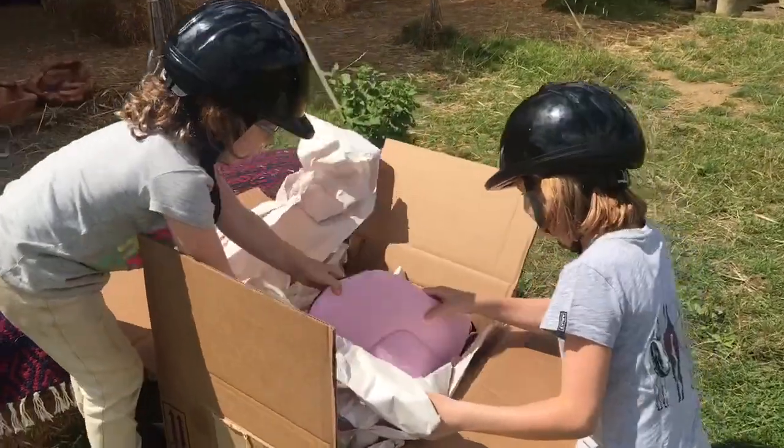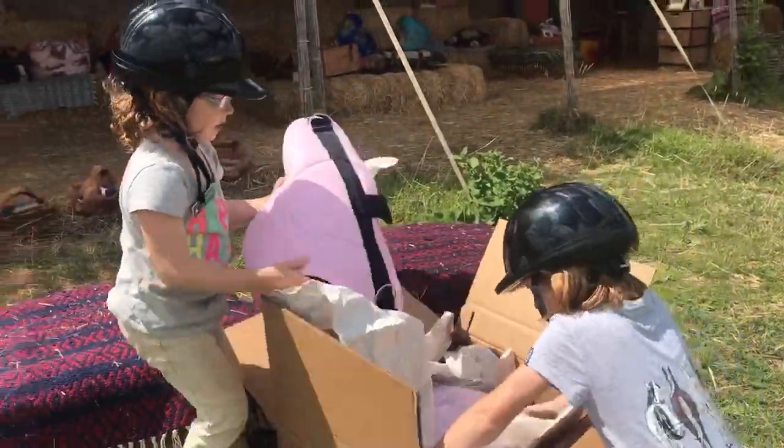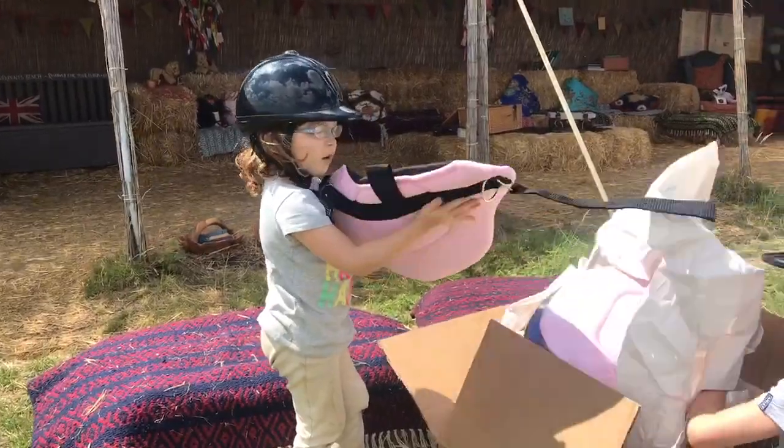Unboxing time at Shetland Pony Club. There's a great big parcel arrived all the way from America. Come up, show me.